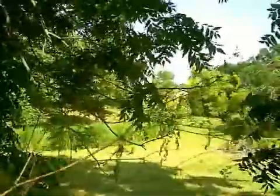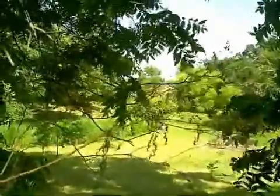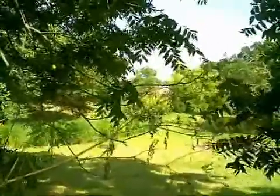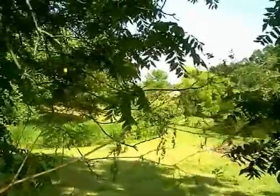Hi, this is Pam Smith with Farm Journal Magazine. The last few issues of Farm Journal, we've been covering invasive species in a series that we call Space Invaders. And in the last issue, we covered a weed called Poison Hemlock.